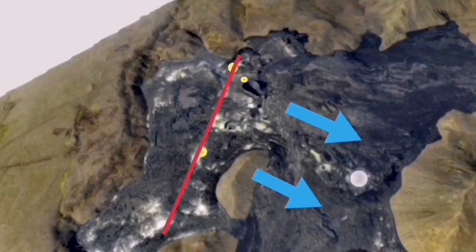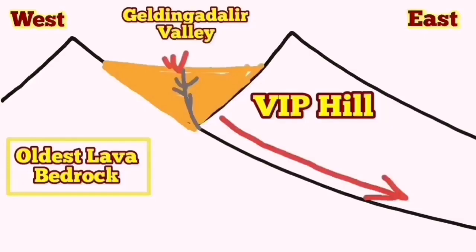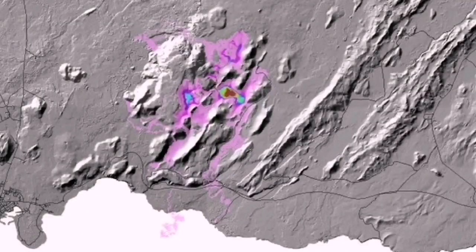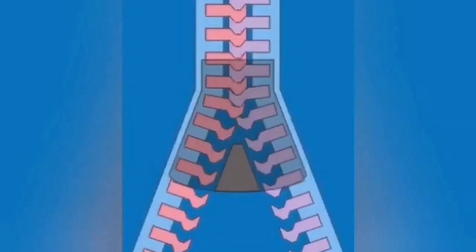In a way, it's similar to what I described two years ago in the Fagradalsfjall volcano area, when we had a drop-down of the fault line and the magma rises from the contact of the two fault lines and then reaches the surface. This is the extension of the mid-Atlantic which is creating this, and the drop-down of the faults — you can see the directions by the arrows here — creates this extension, the void that the magma rises to fill up.